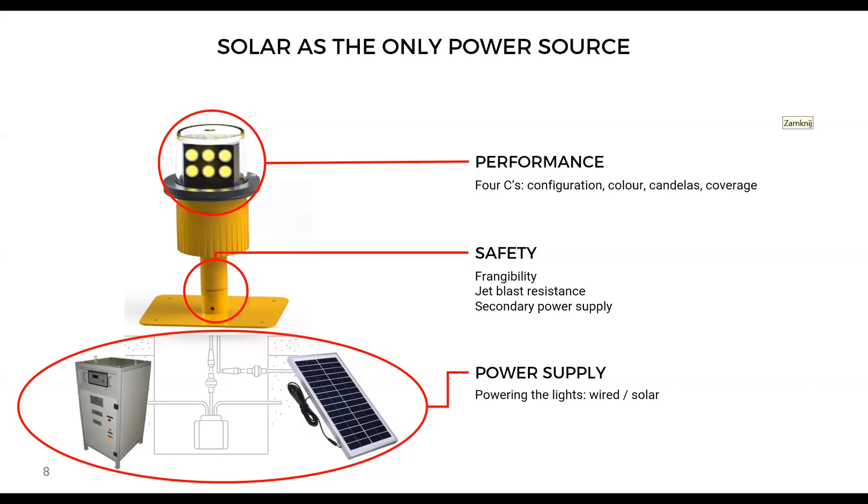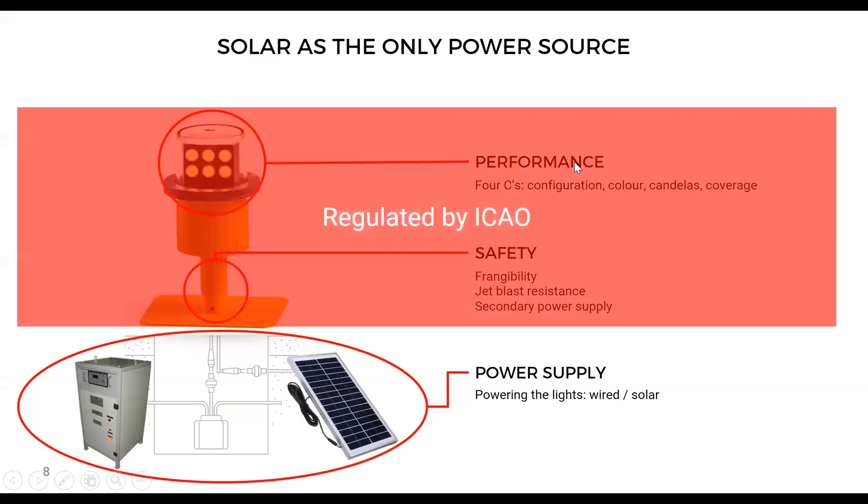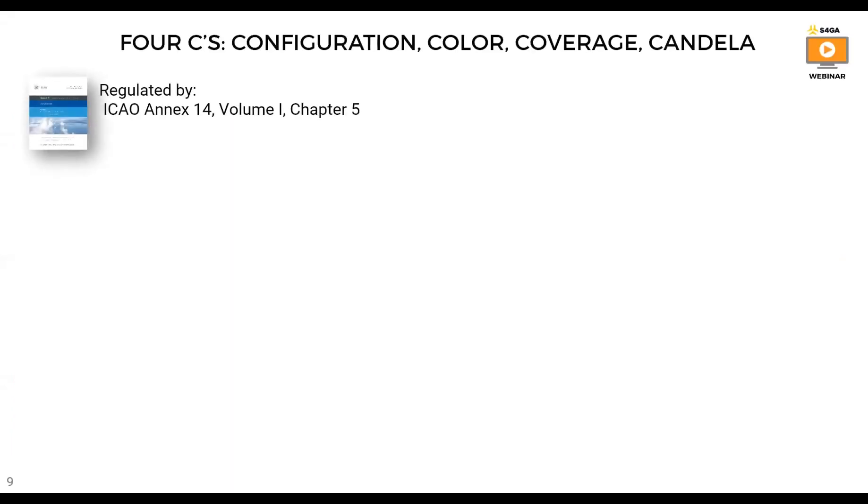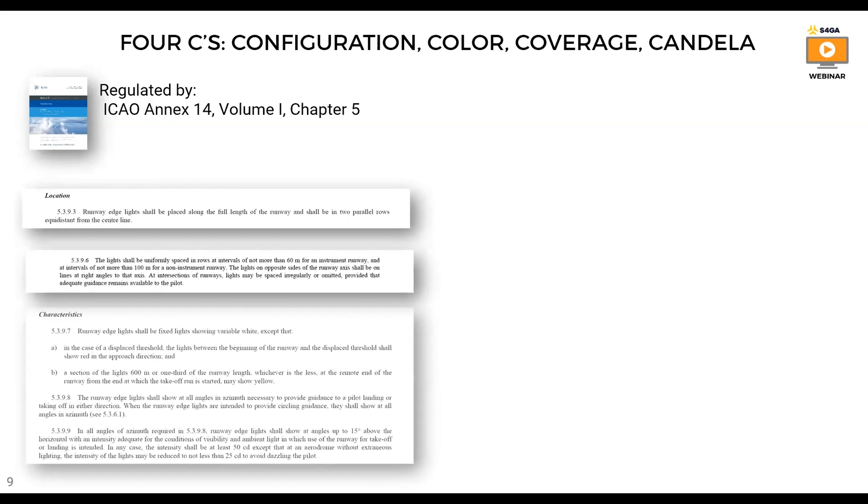For those whose questions weren't answered, we will have another Q&A session at the end of this webinar. You can also contact us directly. ICAO regulates performance and safety standards, and national authorities regulate power supply country by country. Now a few words about the 4C standards — configuration, color, coverage, candela — as this is the most important issue that ICAO regulates.